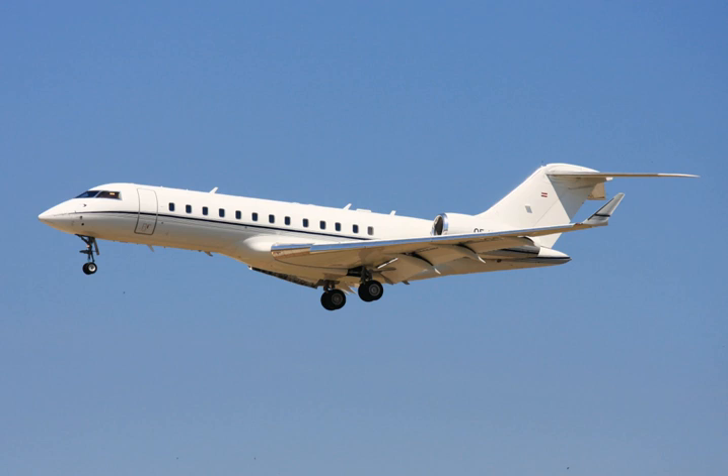It can fly intercontinental ranges without refueling, or between most two points in the world with only one stop. In this class the Global Express competes with the Airbus Corporate Jet, Boeing Business Jet and Gulfstream G550-650.